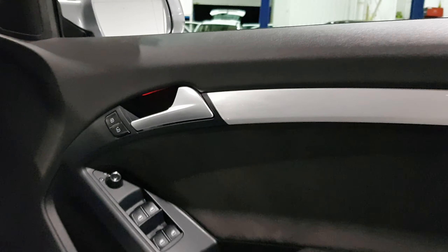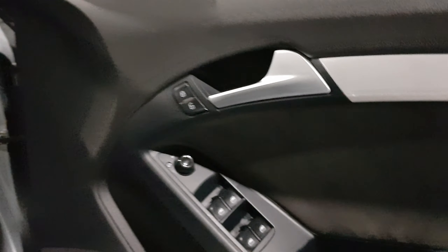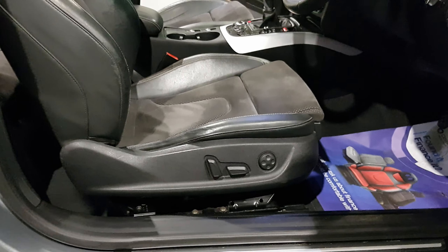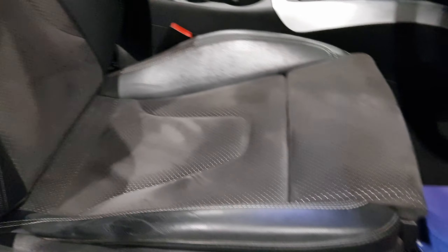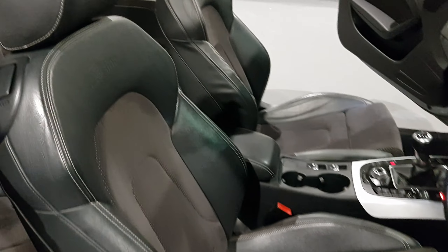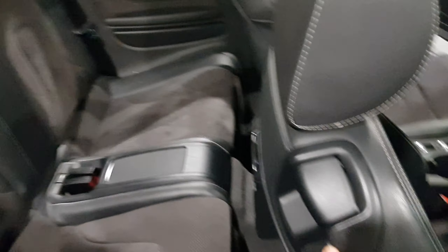Hi guys and welcome back to MotorPlanet where today we're going to be showing you around this 2010 Audi A5. This one is the 2 litre TFSI S line model, finished in quartz grey and sat on stunning 18 inch alloy wheels which just suit the car down to the ground. It looks fantastic, especially against the chrome edgings on your A pillars.